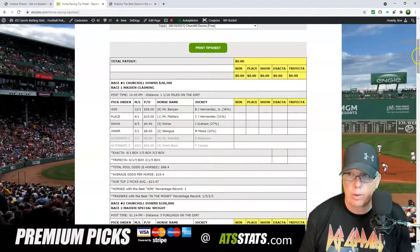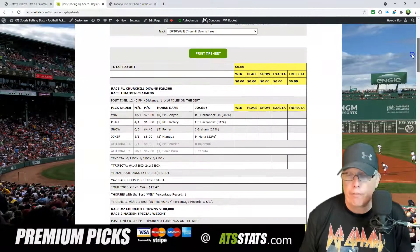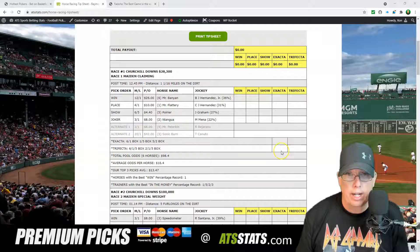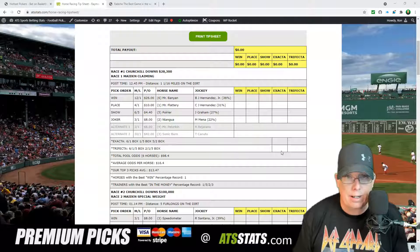All right, let's get to Churchill Downs today. Races 1 through 9 today at Churchill, all for free right here at ATSstats.com. In the first race, we're looking at a $28,300 maiden claiming race, 12:45 post time at Churchill Downs for June 18th. It's 1 and 1/16 miles on the dirt, and we're going to go 6-1-5 in race number one.